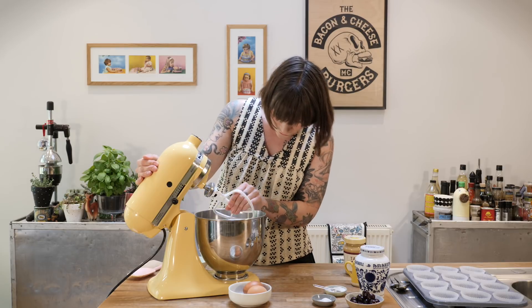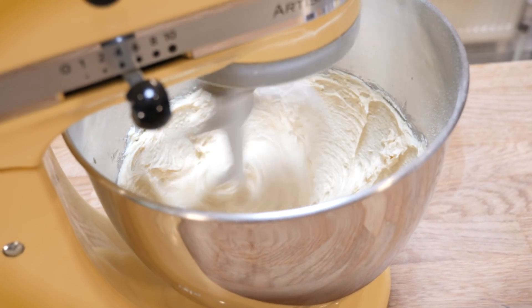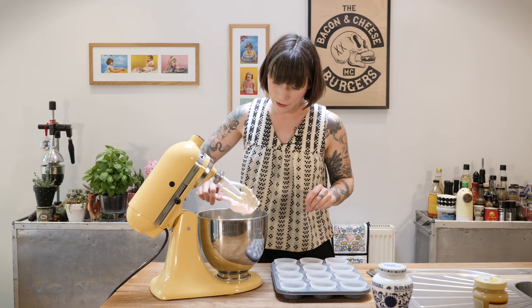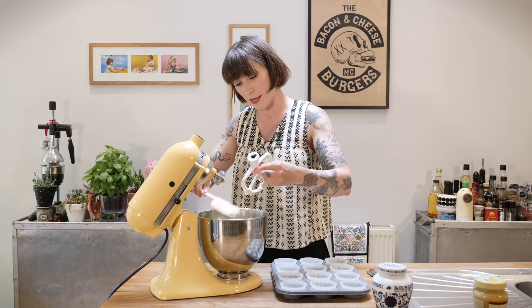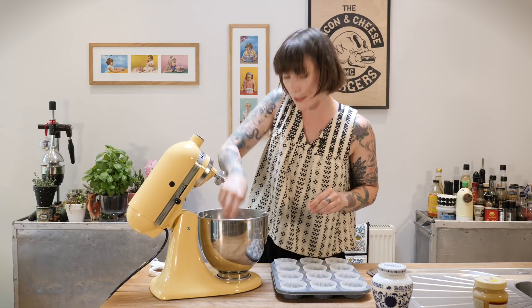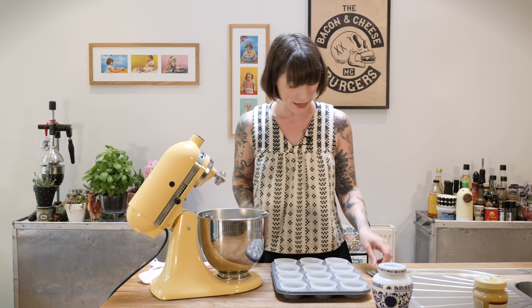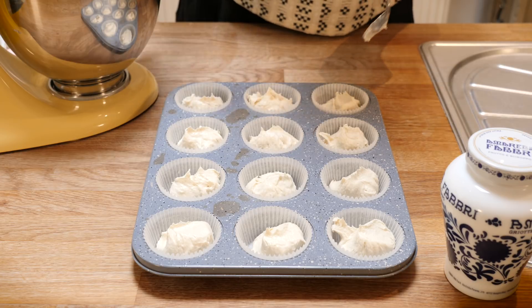It already smells so good. If you've ever had halva — that very popular confectionery, like a super sweet sesame paste — it's that kind of flavor. I'm going to put my paddle on and add two large free-range eggs and beat this for about a minute until it's really well combined. Then I'll scoop it into a 12-hole cupcake tin already lined with paper cases, and bake at 170°C for 20 to 22 minutes.